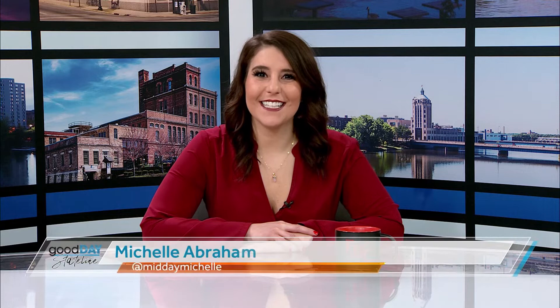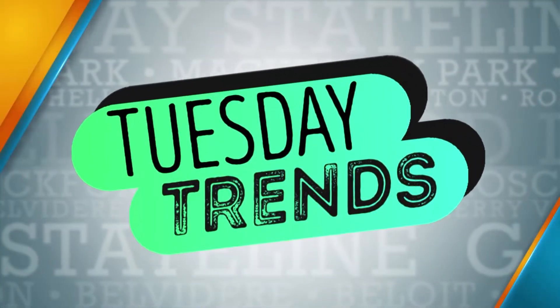Welcome back to Good Day Stateline. It is Tuesday, which means it's time for Tuesday Trends. Today, we have a really cool opportunity to talk with Jen. She was one of the trainers on The Biggest Loser. She's from right here in Illinois, and she has some exciting technology to share with us.